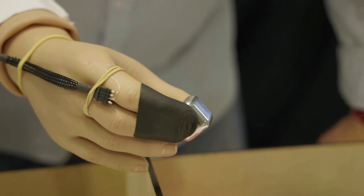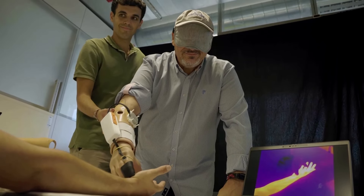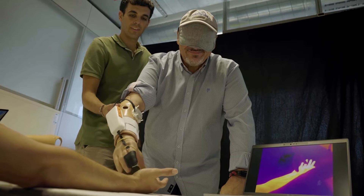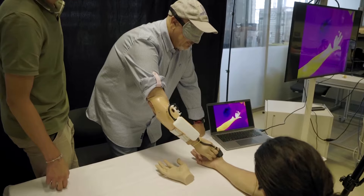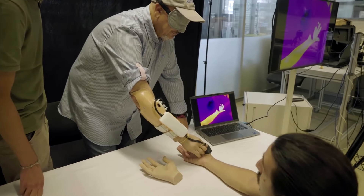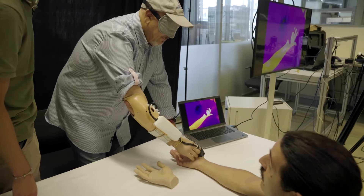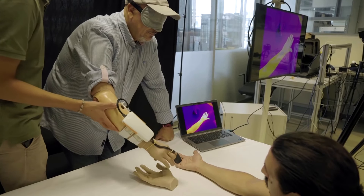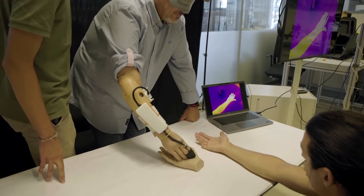Several amputees participating in trials reported the ability to rediscover body contact as the most important benefit. When they were touching the hand of somebody, of a loved one, that seemed to be even more important — although not maybe directly functional, but much more important from a social point of view. We could also show with our prototype that with eyes closed they could detect if they were touching a fake hand versus a real hand, and that they could really have this more human-like touch when they were in contact with somebody.